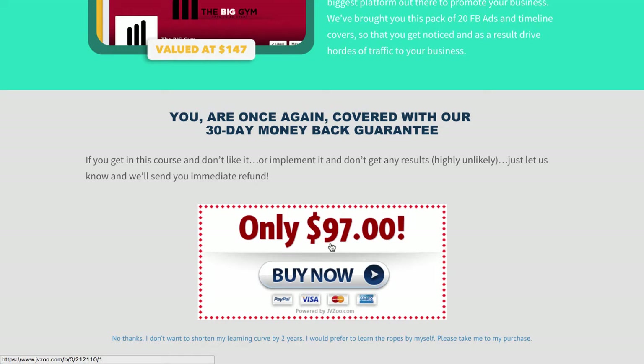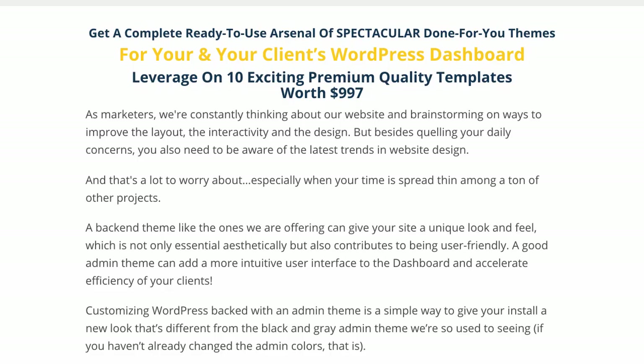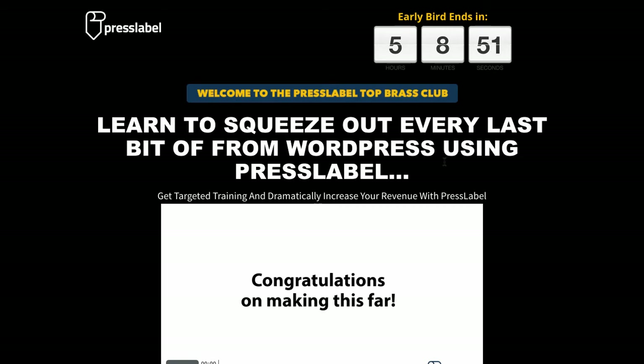Helping businesses is a great way to make money. It's how I started online — I made over six figures helping businesses, and you can do the same thing as well. It's $97 for this. So for under $180, you can get access to unlimited white label rights to PressLabel. All you need to do is get access to the front end, get access to Pro, and get access to the white label training.